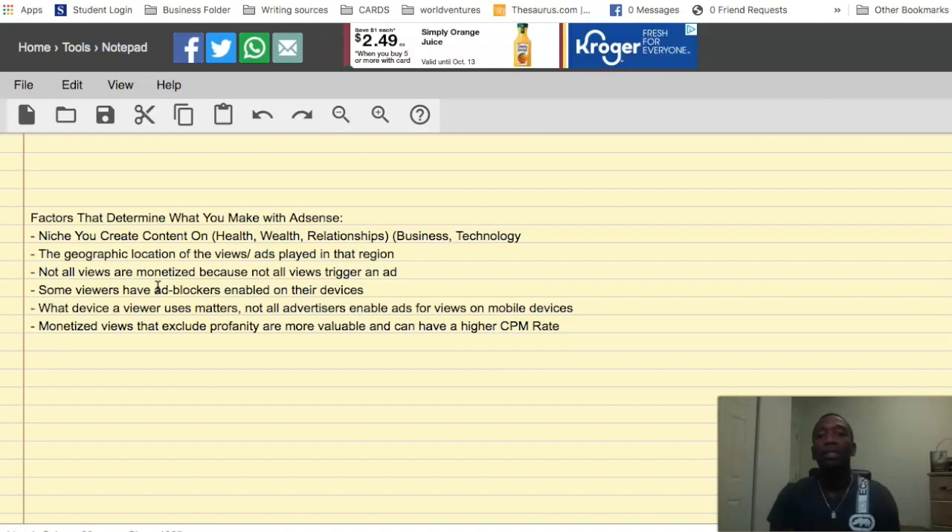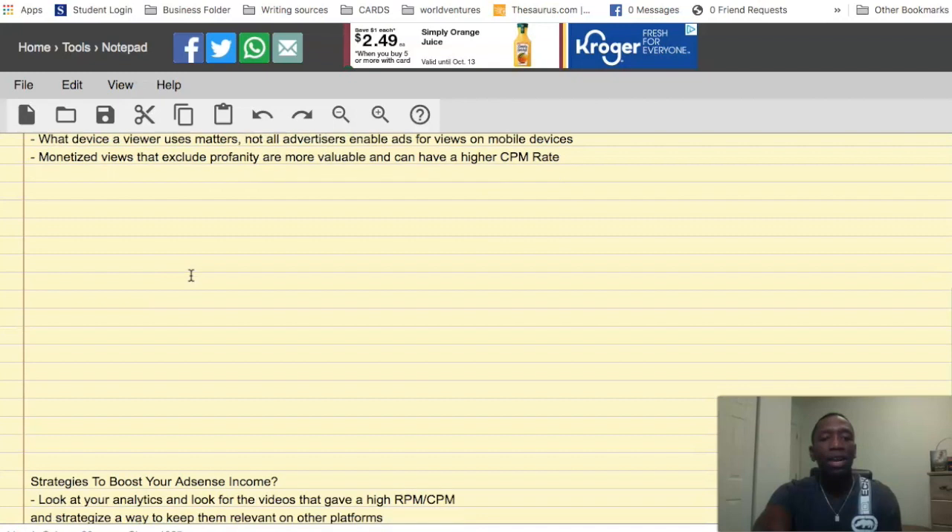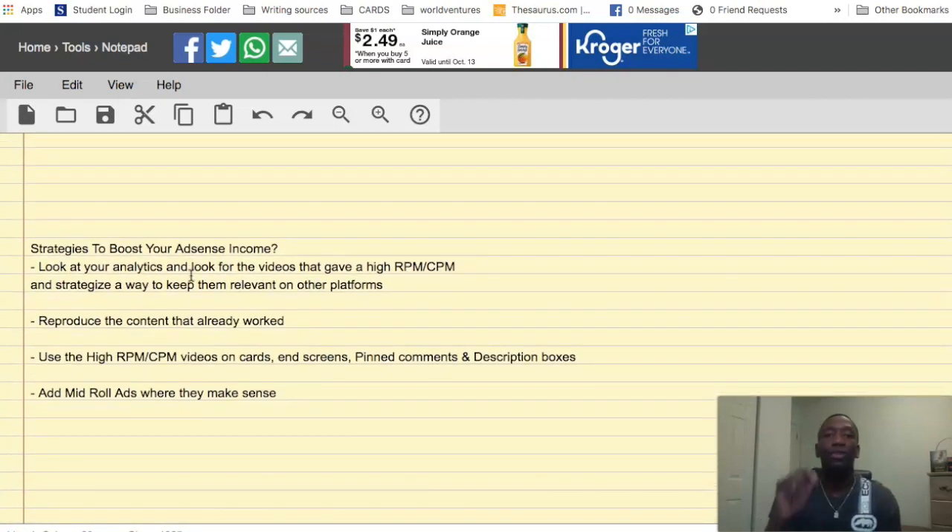Another thing not many people know: content that's advertiser-friendly earns more. According to YouTube, videos that exclude profanity have a higher CPM rate. I'm going to talk about CPM and RPM so you understand them more clearly, and then I'll share some strategies you can use whether you're already monetized or just starting out.